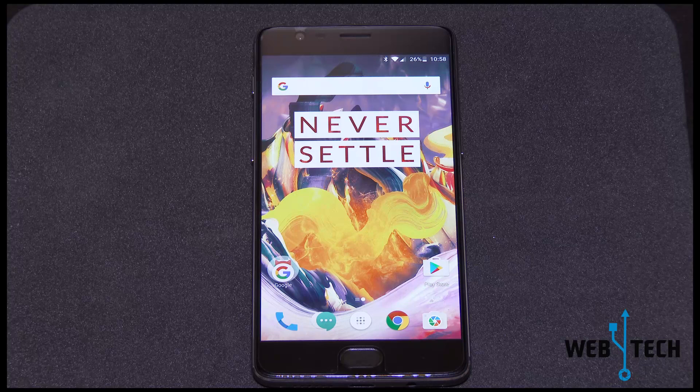Hello everyone, welcome to Web4Tech. Today I'll be going over the 7.1 Nougat update on the OnePlus 3T. So let's begin.